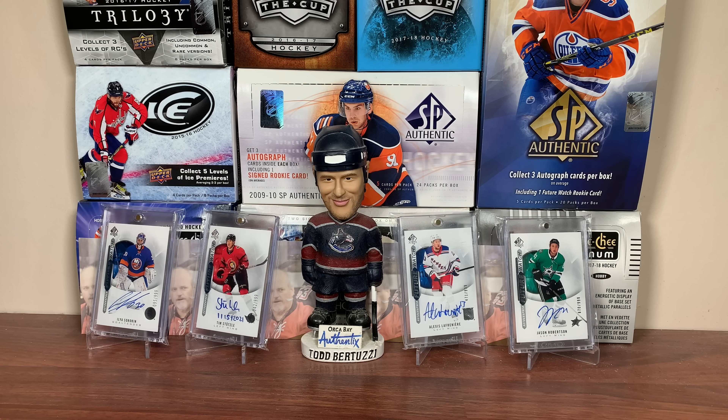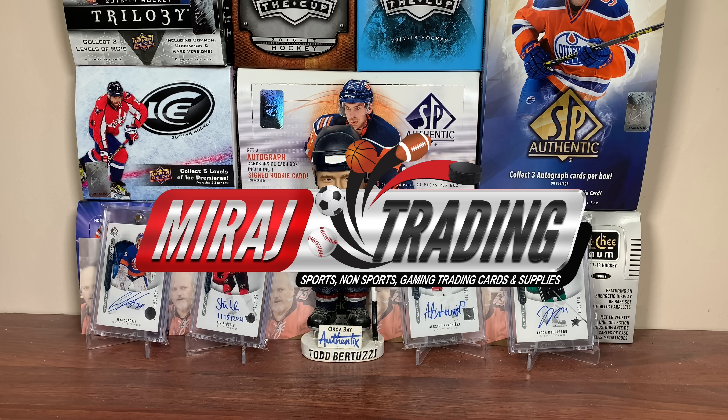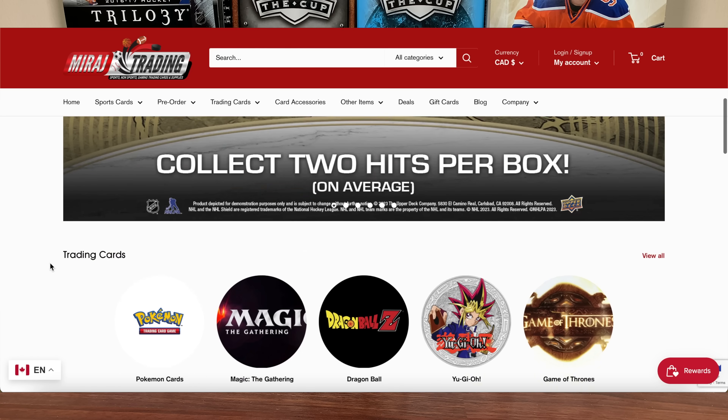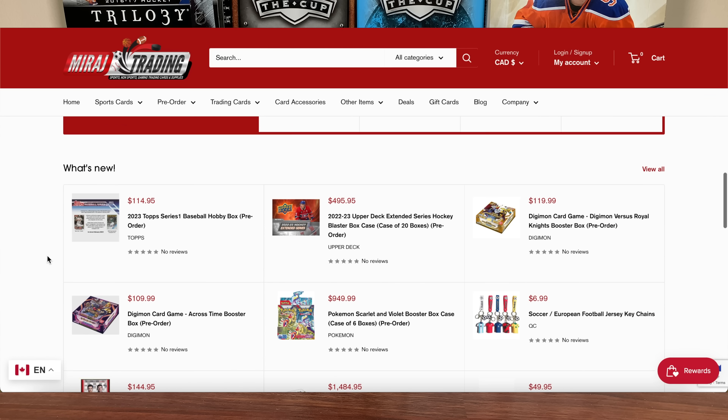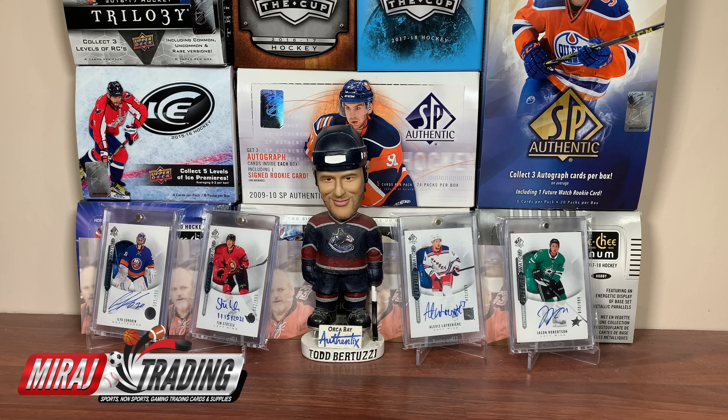Before we get into today's video, a lot of people have asked me where I get my boxes from. I'm proud to announce this video is sponsored by Mirage Trading. Looking for sealed boxes yourself? Check out miragetrading.com, featuring a tremendous selection of old and new boxes ranging from hockey to TCGs, offering highly competitive pricing and free shipping for orders over $175. Sponsorship aside, I've done many orders with Mirage Trading over the years — they are genuinely one of my go-to sites for boxes.